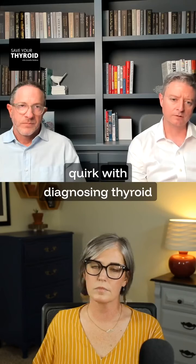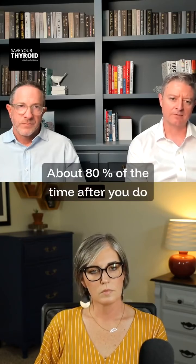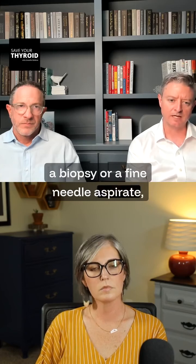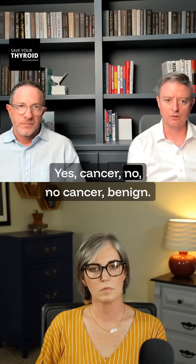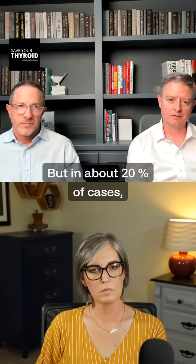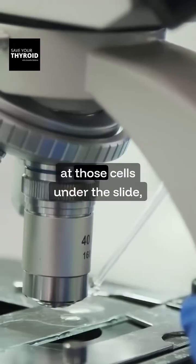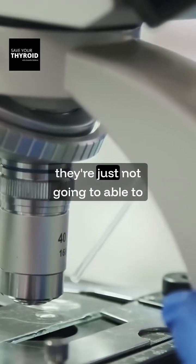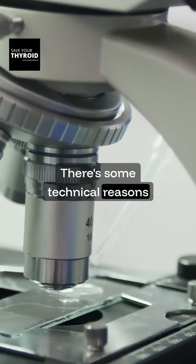There's something of a quirk with diagnosing thyroid cancer. About 80% of the time after we do a biopsy, we're going to get an answer — either positive or negative, yes cancer or no cancer. But in about 20% of cases, when the pathologist looks at those cells under the microscope, they're just not going to be able to determine if this is a cancer or not, and there are some technical reasons why that's the case.